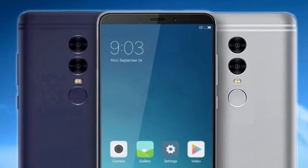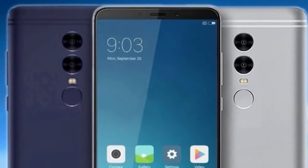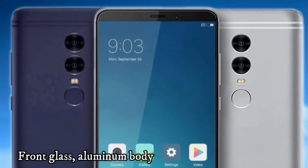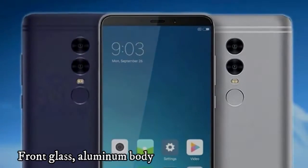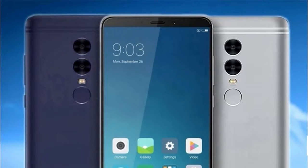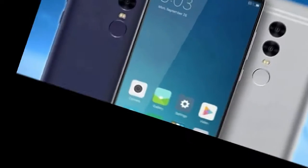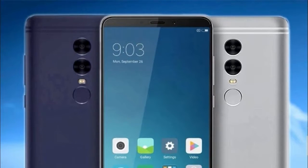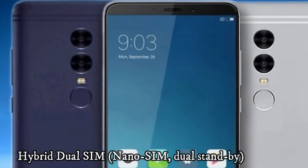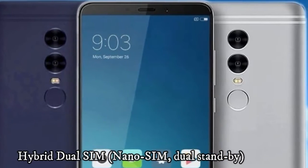Network technology: GSM, HSPA, LTE. Launch status: rumored, not announced yet. Body dimensions include front glass and aluminum body. SIM: hybrid dual SIM, nano SIM, dual standby. Display type: IPS LCD capacitive touchscreen, 16 million colors, size 5.7 inches.